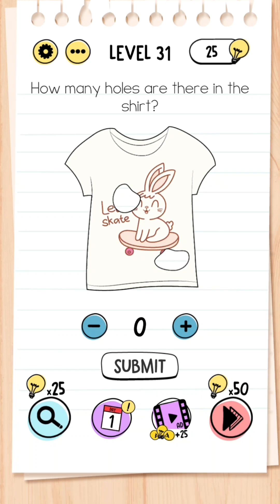Level 31: How many holes are there in this shirt? The answer to that is eight.